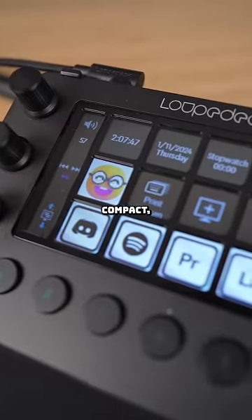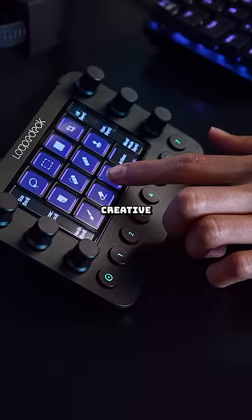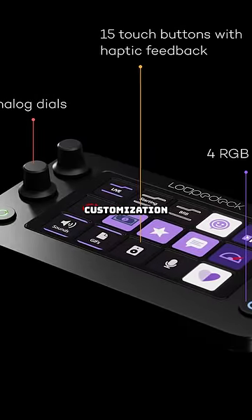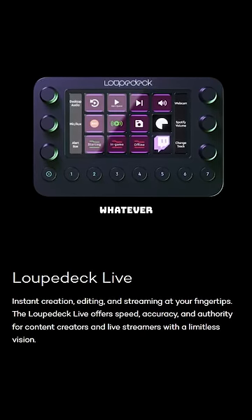This is a powerful and compact customizable console which isn't just for streamers, but any gamer or even creative worker that's looking to take their setup to the next level. You have complete customization here with physical buttons and dials, and you can make these touch screen buttons look like and do whatever you want.